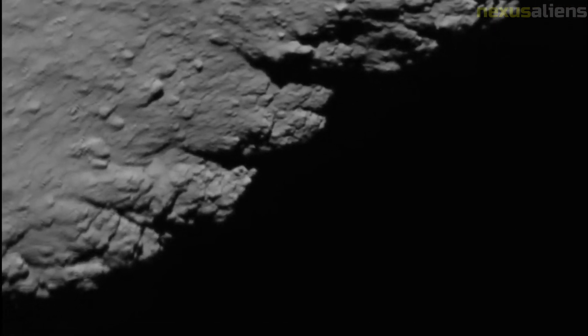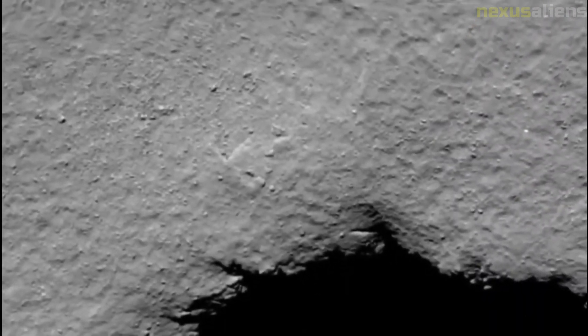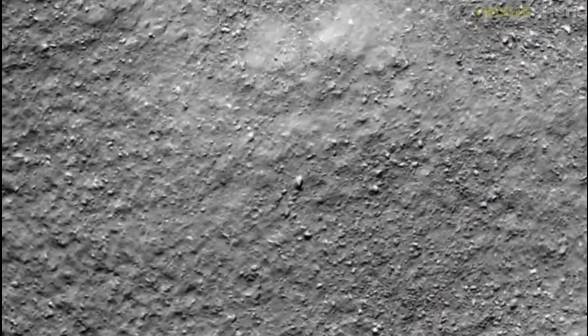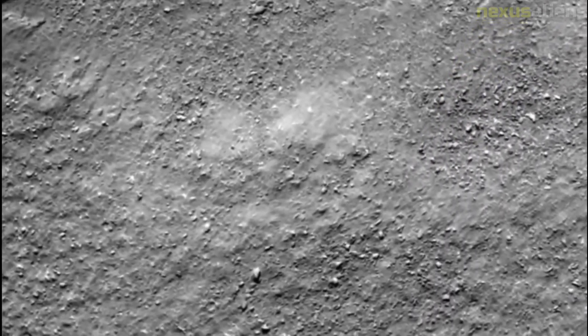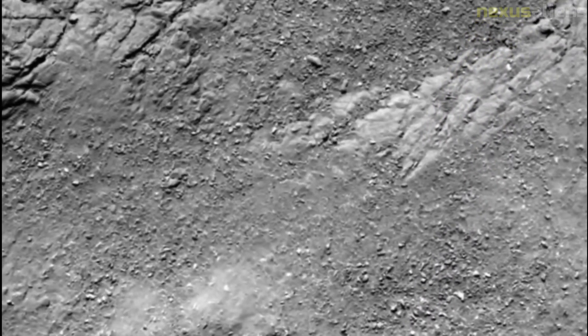On the 22nd of January 2015, NASA reported that between June and August 2014, the rate at which water vapor was released by the comet increased up to tenfold. On the 2nd of June 2015, NASA reported that the ALICE spectrograph on Rosetta determined that electrons within one kilometer above the comet nucleus, produced from photoionization of water molecules and not direct photons from the sun as thought earlier, are responsible for the degradation of water and carbon dioxide molecules released from the comet nucleus into its coma.